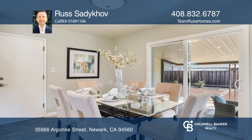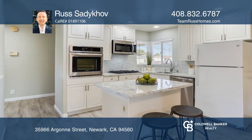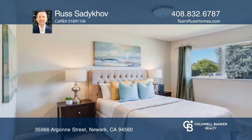It features a modern interior with white cabinets, quartz countertops, stainless steel appliances, laminate flooring, recessed lighting, and an updated master bath.